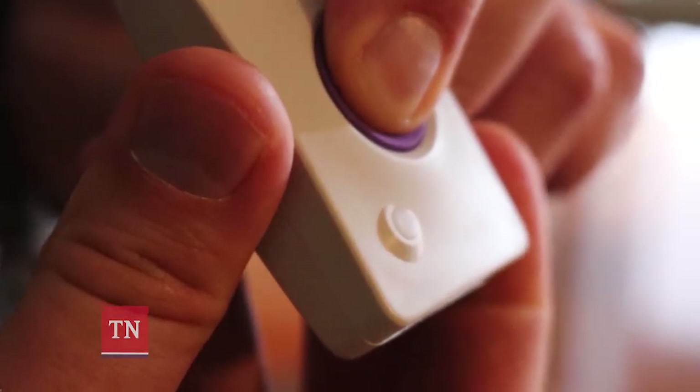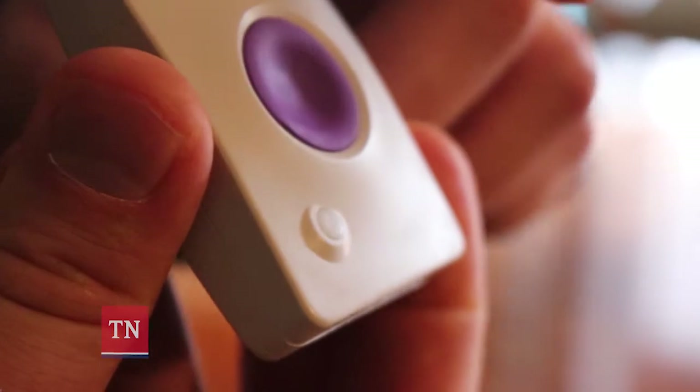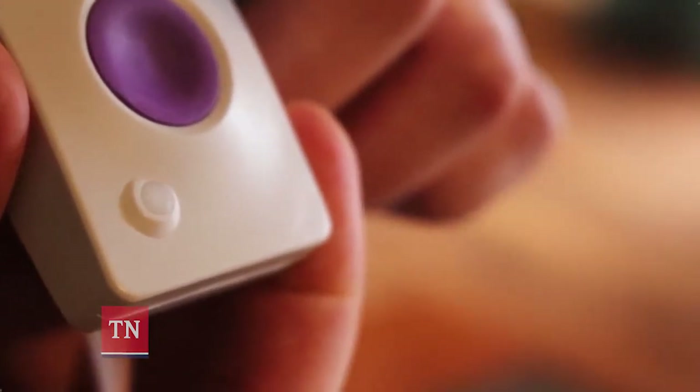The individual can communicate with that remote support caregiver by pushing a device like this pager. Once they push it, the remote support caregiver knows that they need help and can come on to the two-way audio. I'm going to go ahead and push it and wait for our remote support caregiver to call in so we can have a conversation about what's going on.